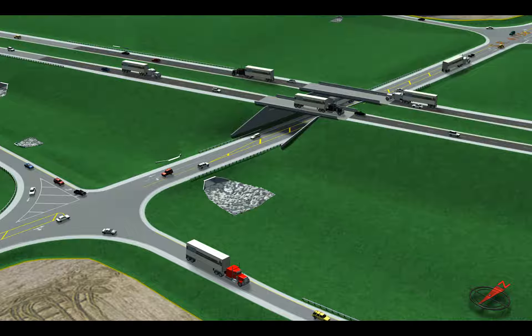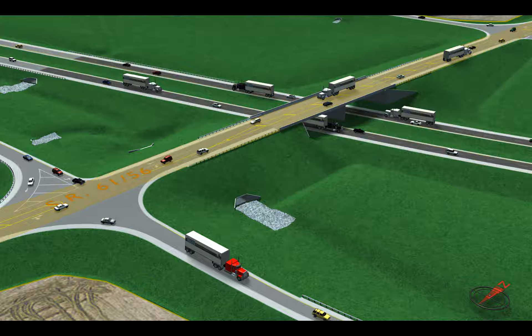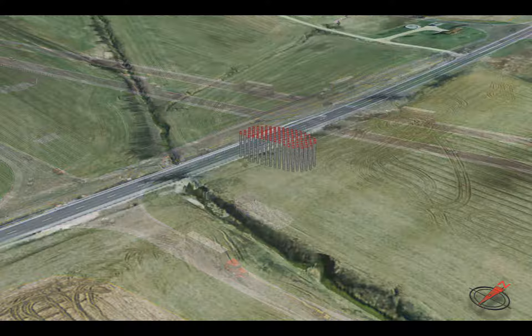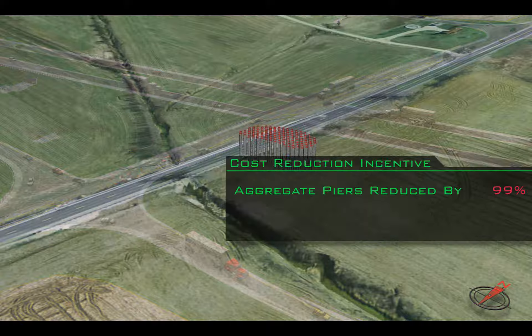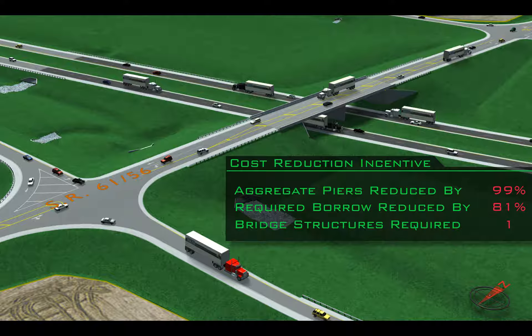The redesign proposed in BLN's cost reduction incentive vertically flipped the interchange, bringing the proposed interstate closer to the existing ground elevation and carrying the State Road over using a single bridge. This new design reduced the area requiring rammed aggregate piers by 99%, reduced the volume of borrow required by 81%, and eliminated the need for a second bridge structure.